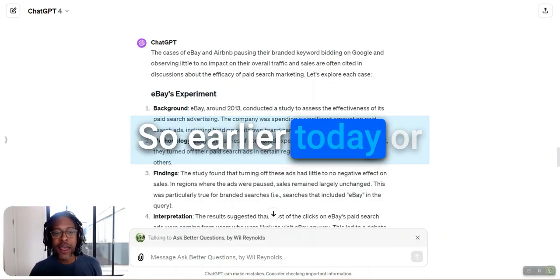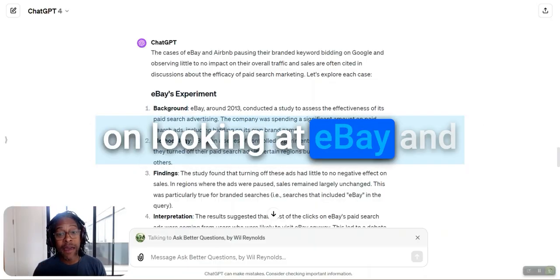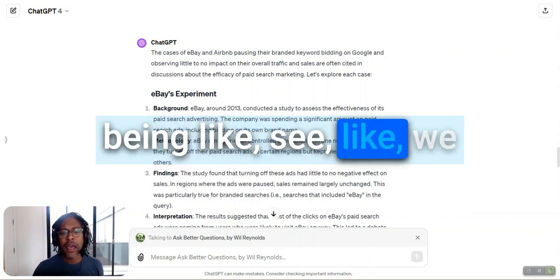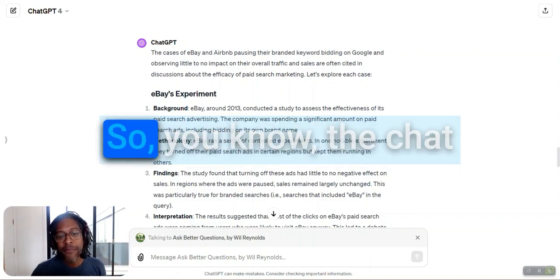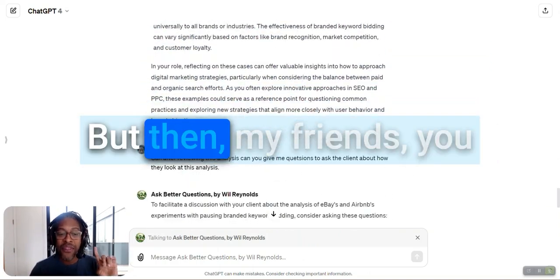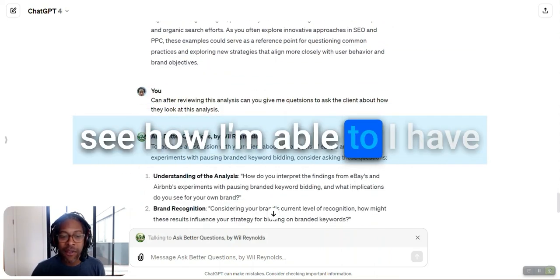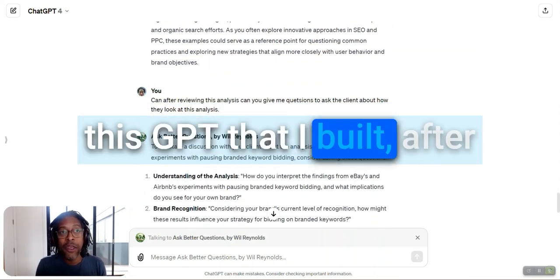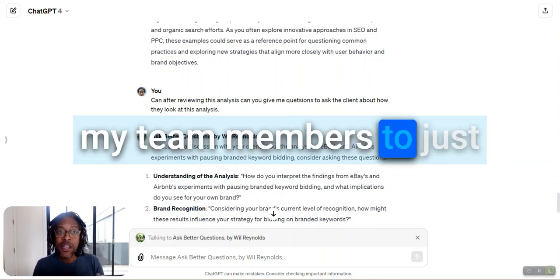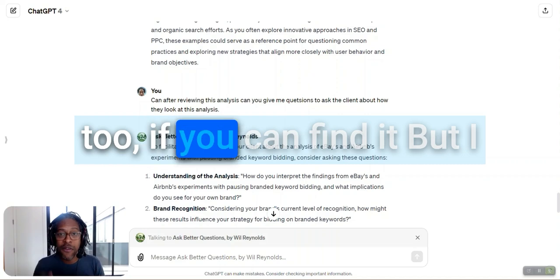So earlier today, or yesterday, I was working on looking at eBay and Airbnb pausing their paid search keywords. ChatGPT does a great job of going through their cases. But then I have this GPT that I built after studying questions for years — I built a GPT to allow my team members to just interface with it, and you too if you can find it.